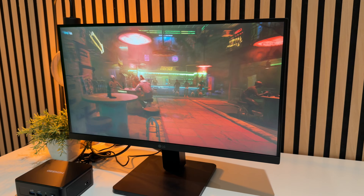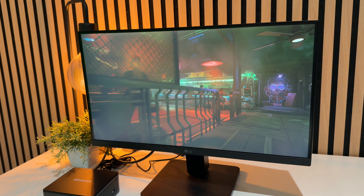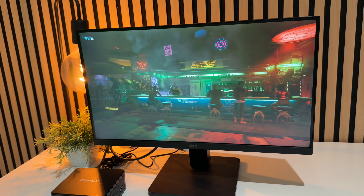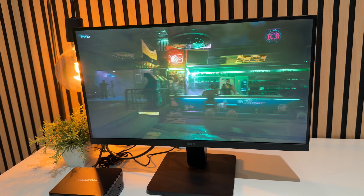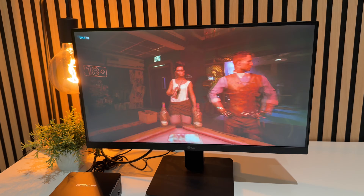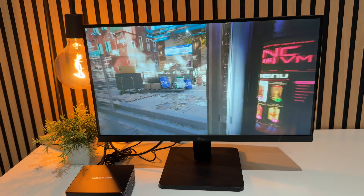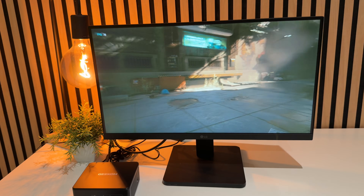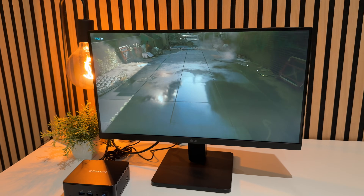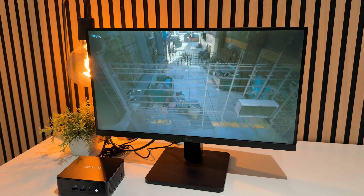What about gaming on this tiny box? The Arc 140T iGPU isn't a discrete desktop GPU but it's still very solid. Testing Cyberpunk 2077 using that Arrow Lake architecture, it does a fair job — I'm getting over 60 frames per second at 1080p, which is very good for a device like this.